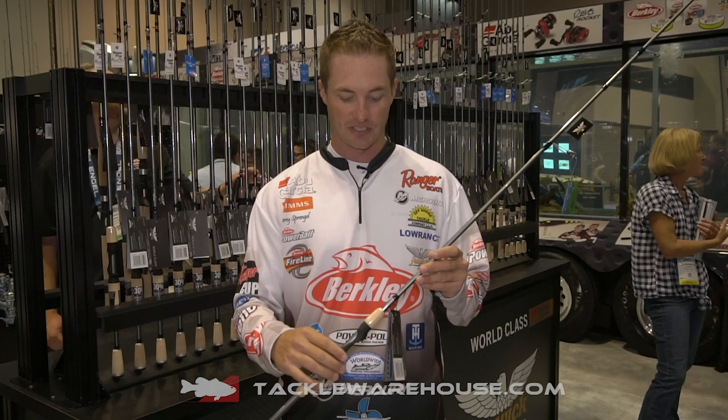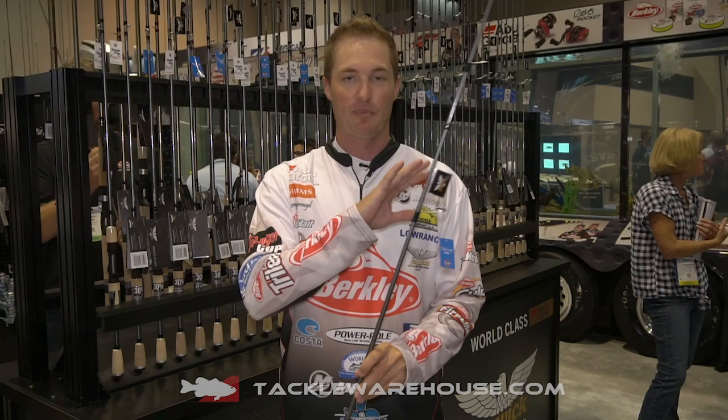This rod is super sensitive, comes in casting rods also with spinning gear, but it has a smaller reel seat which is super comfortable and also helps you get your hand closer to the rod blank for more sensitivity. This rod got a revamp with a higher quality reel seat, better guides, and it's also going to be pre-order available at TackleWarehouse.com.